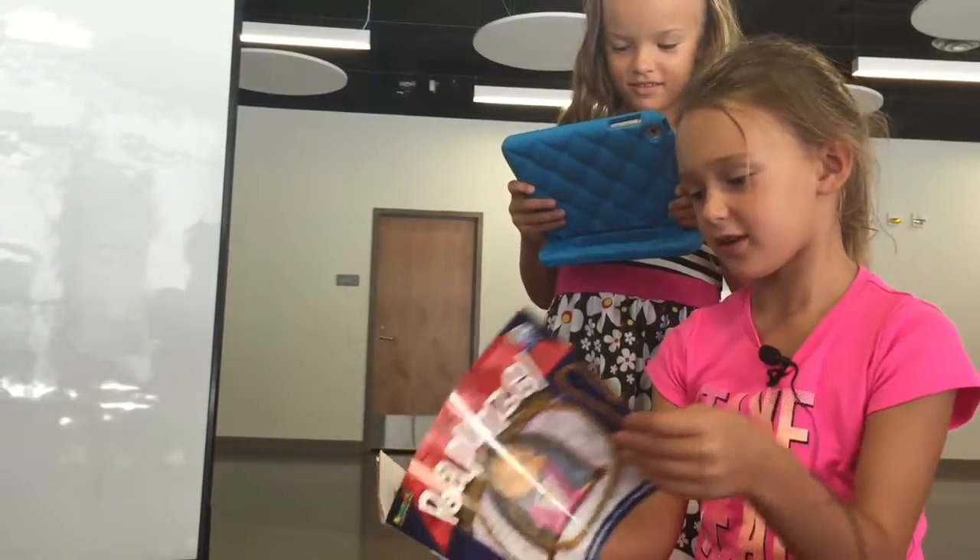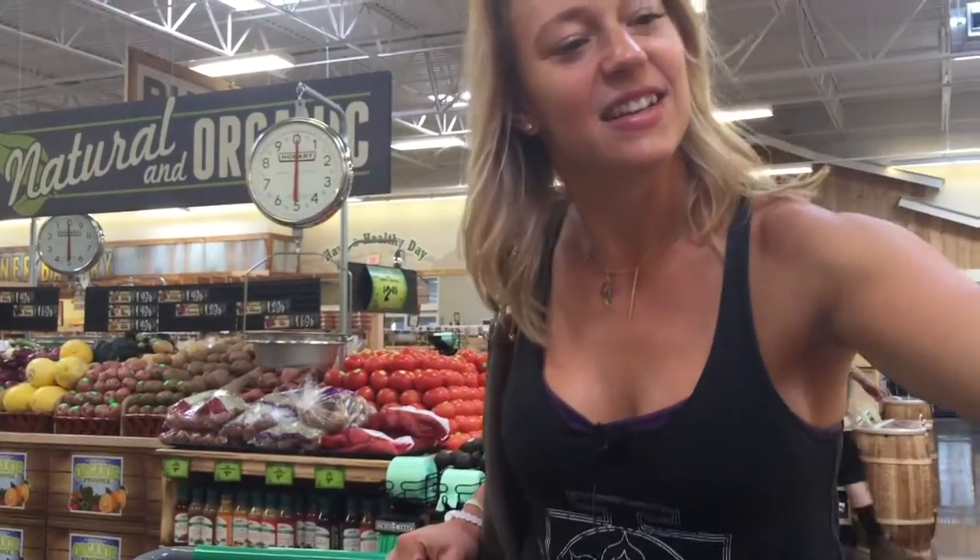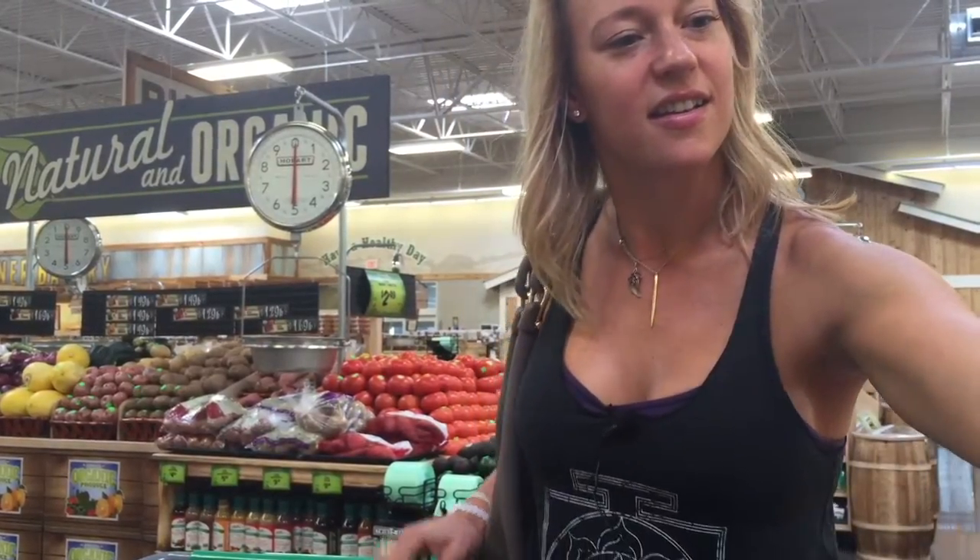Using FreshGrade is as easy as one, two, three. Step one: take a photo or record a video. Step two: upload. Step three: comment and get feedback.